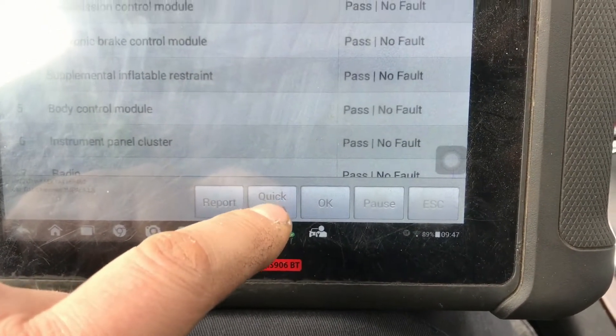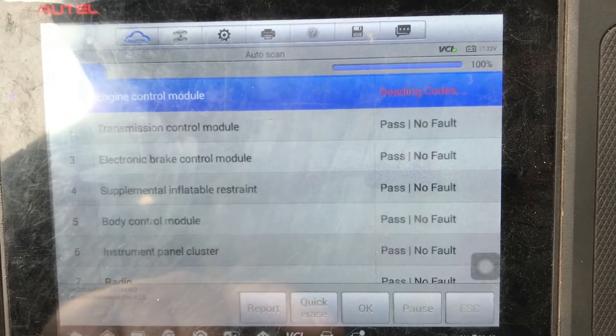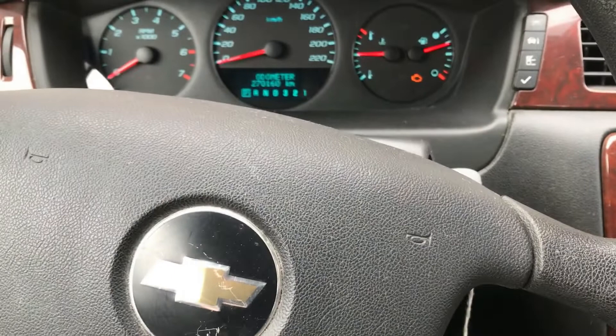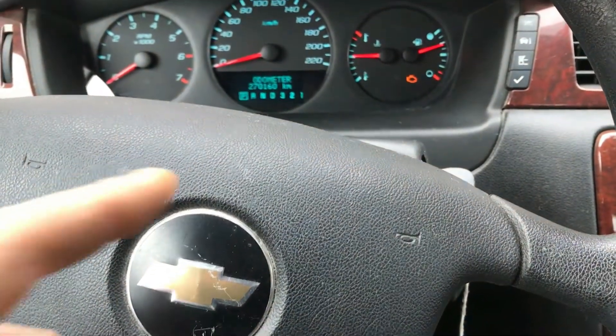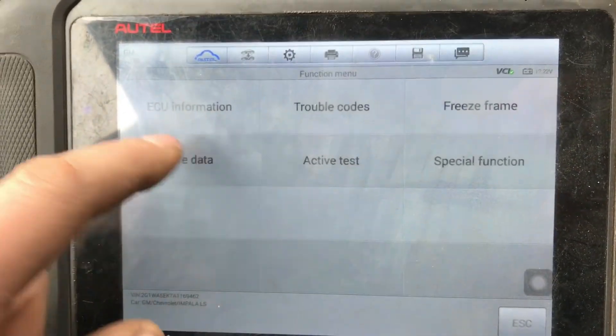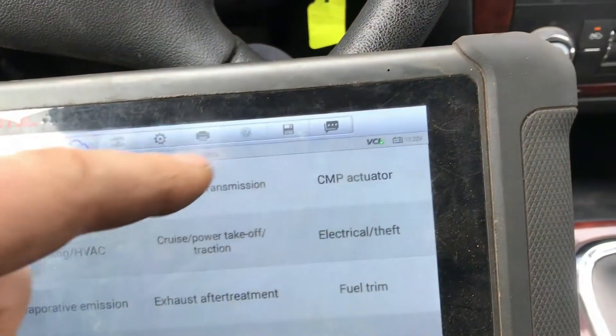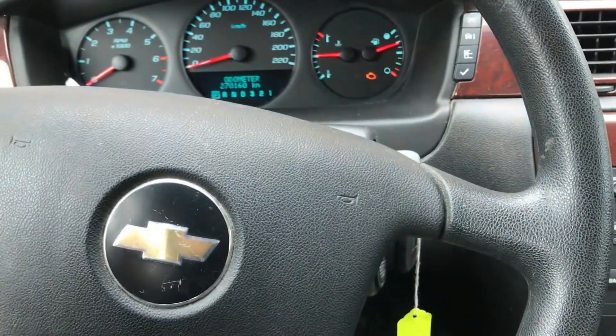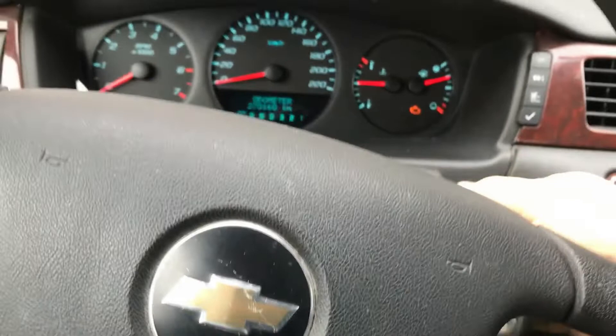So if we erase the codes — key on engine off — at least the message goes away. Quick thing we can do: usually in these, if they don't fault right away when we fire it up and it doesn't fault right away, we'll probably do that right now.